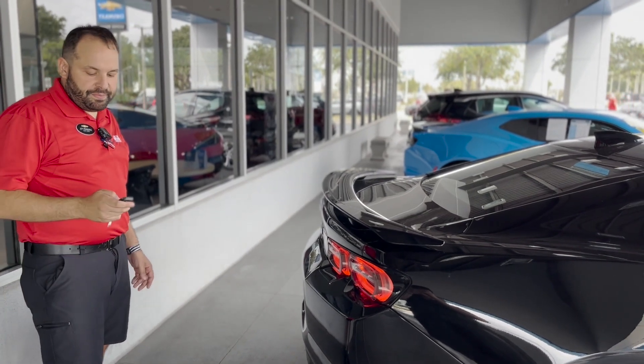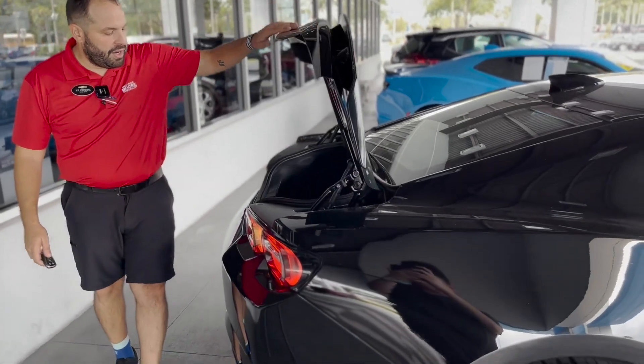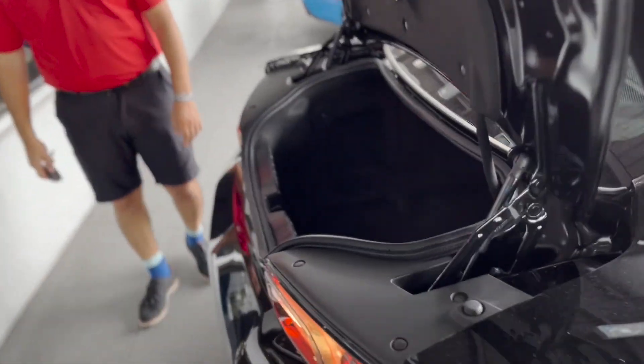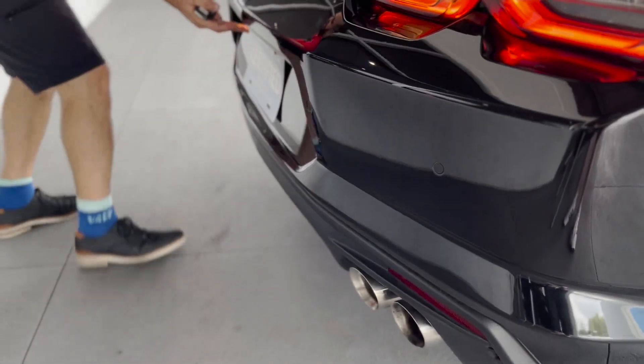Also, if you want to open the trunk, you can do it with the key — it opens right there. You get pretty decent space for a car like this; it goes down pretty deep. It also has the sensors right here for the parking assist.